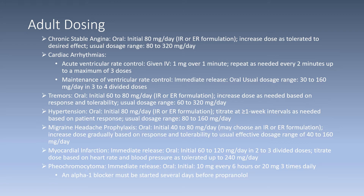For cardiac arrhythmia indications, specifically for acute ventricular rate control, propranolol will be given IV 1 milligram over one minute. Repeat as needed every two minutes, up to a maximum of three doses. For maintenance of ventricular rate control, immediate release formulation will be given, with a usual oral dose range of 30 to 160 milligrams per day in three to four divided doses.